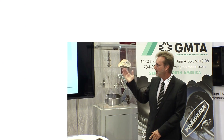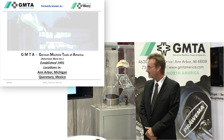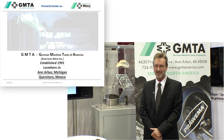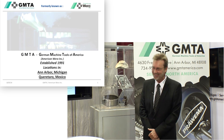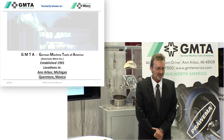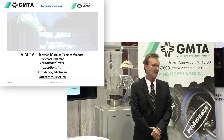Let me start with who is GMTA. GMTA, like I said, stands for German Machine Tools of America, established in 1991. I've been president of the company since 1993, so I've got quite a few years on my back. Since about five or six years ago, we have a second location in Guerrero, Mexico.